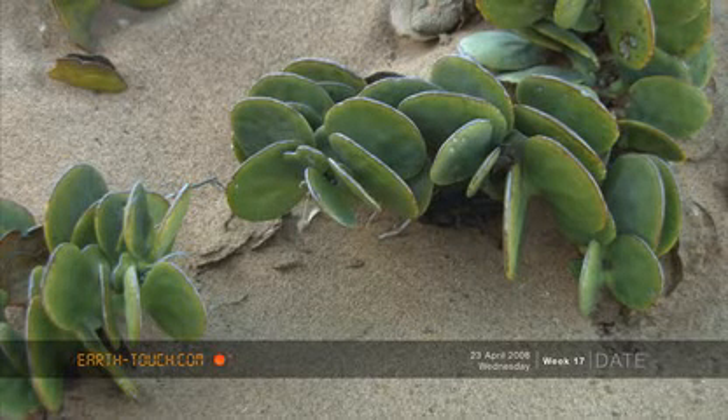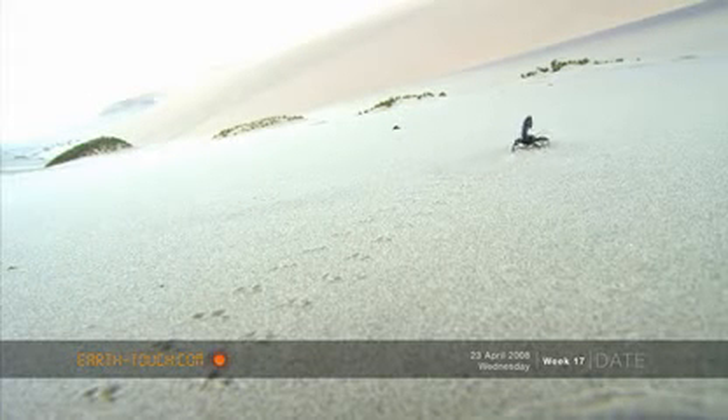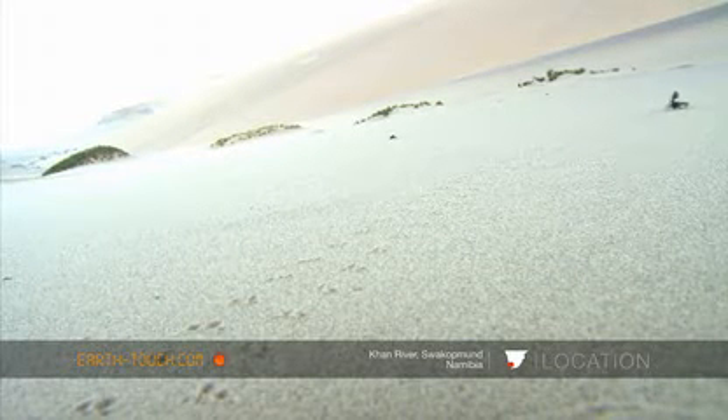At last the scorpion was off, and that was a dance for the scorpion and for me. The scorpion was probably about 150 millimetres long. Apparently they can get even up to about 180 millimetres.